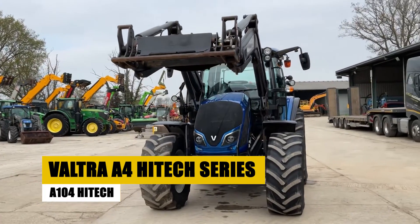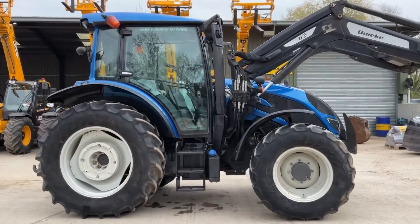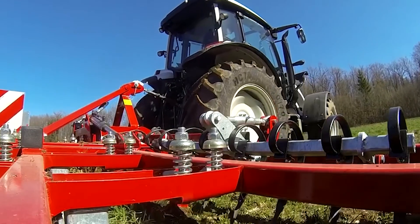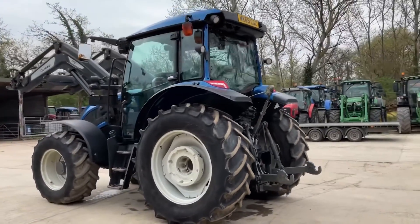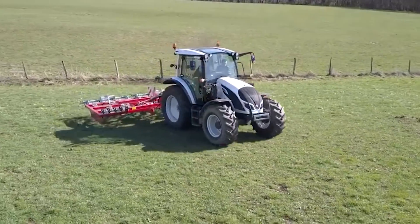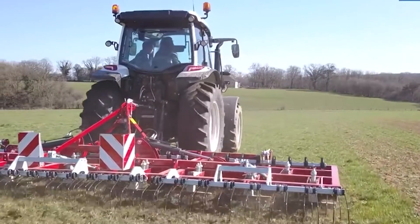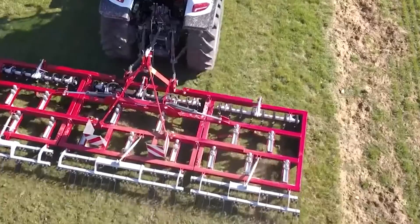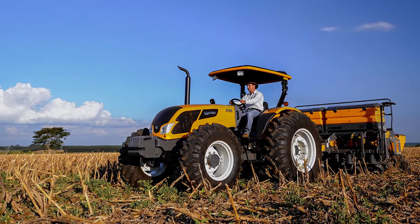Let's take a look at the VALTRA A4 HITECH series, particularly focusing on the flagship model, the A104 HITECH. This isn't just your run-of-the-mill tractor. It's a sophisticated piece of machinery meticulously crafted for the intricacies of precision farming. The A104 HITECH represents a paradigm shift in precision farming, transcending the conventional role of farm equipment as a sophisticated solution for row crop farming, striking an exquisite balance between power and maneuverability.